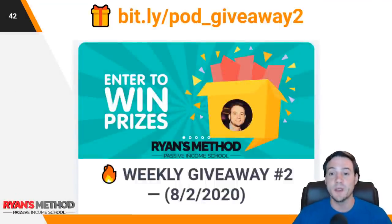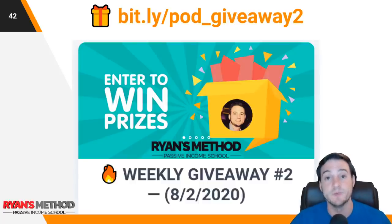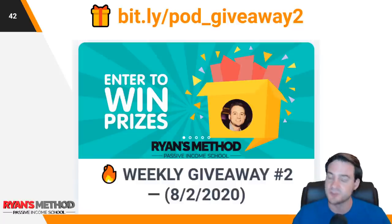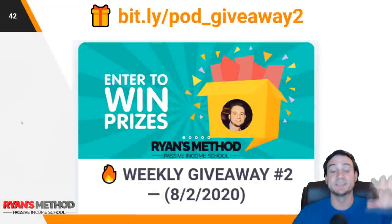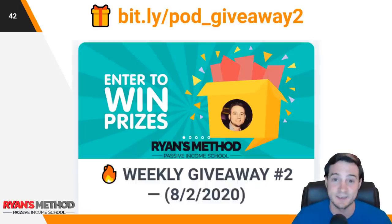To enter to win, follow the link in the video description — all I need is your email address. There are ways to gain additional entries that will improve your odds of winning. The tool I use is called King Sumo — it's all legit. This giveaway is going to end next Saturday at 8 PM Eastern, so you have six days to enter.